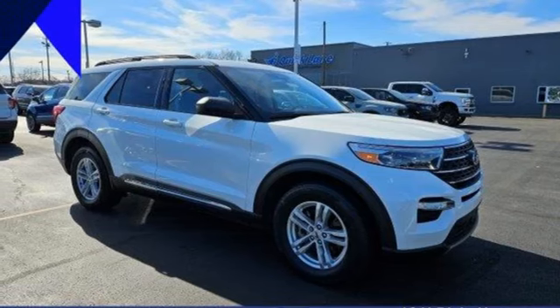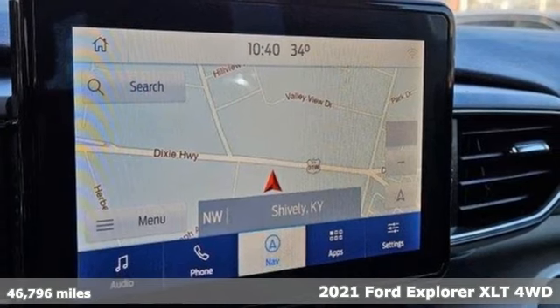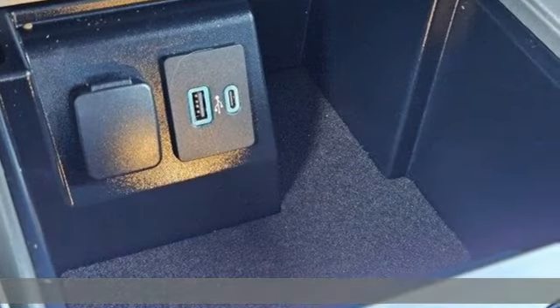It's a 2021 Ford Explorer. Every generation has its Ford. This one's yours. And with features like these, every drive is a pleasure.